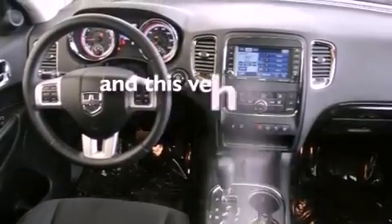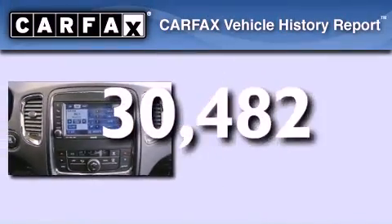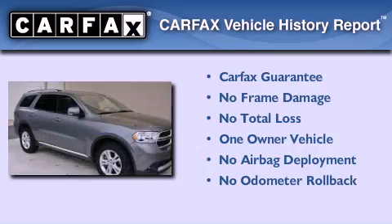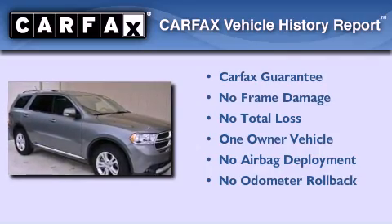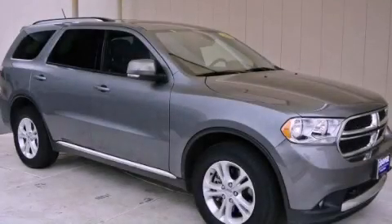This vehicle has fewer than 31,000 miles on the odometer. This Dodge has had only one owner, and it qualifies for the Carfax buy-back guarantee. This automobile won't last long at this price — call and arrange a test drive now.